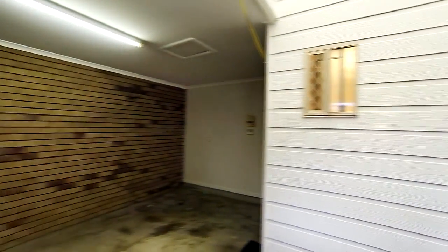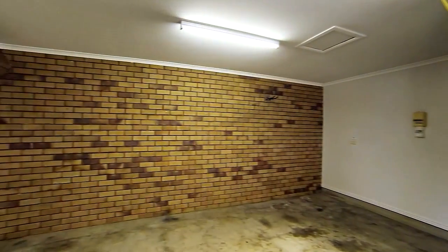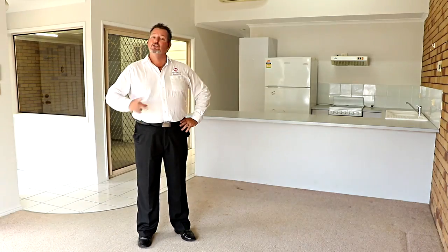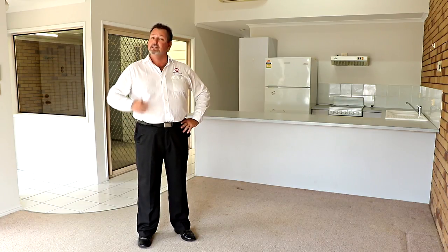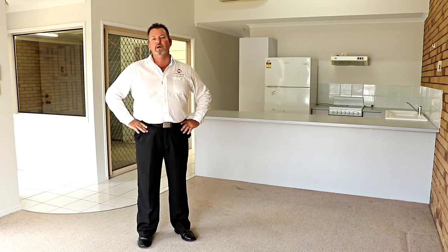You'll also notice the great natural light from the atrium that leads off the kitchen through into the single lockup garage. Units in this private complex of only five really do rarely come on the market, so here's your opportunity — call me now, Scott Mitchell from Mitchell's Realty. You'll only be disappointed if you miss this one.